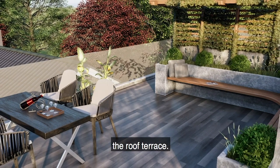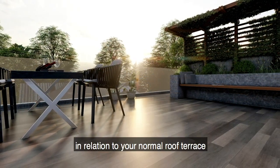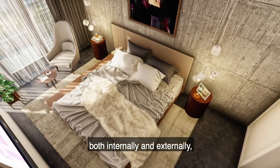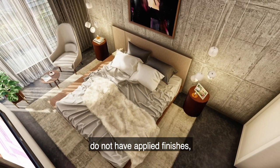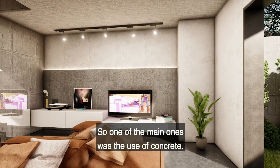And then in the same vein, the roof terrace. These are quite large in relation to your normal roof terrace you see in inner city locations. A lot of the materials we specified, both internally and externally, do not have applied finishes — meaning they're raw — and one of the main ones was the use of concrete.